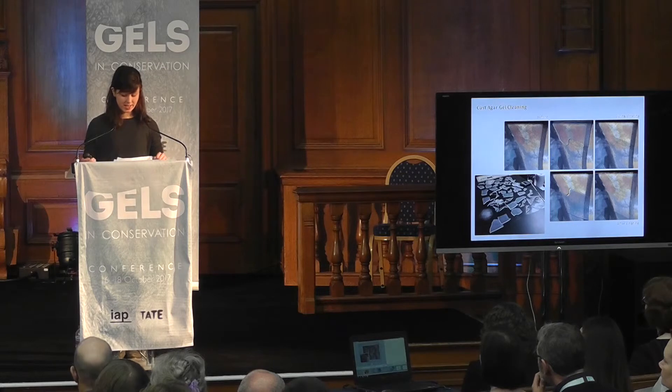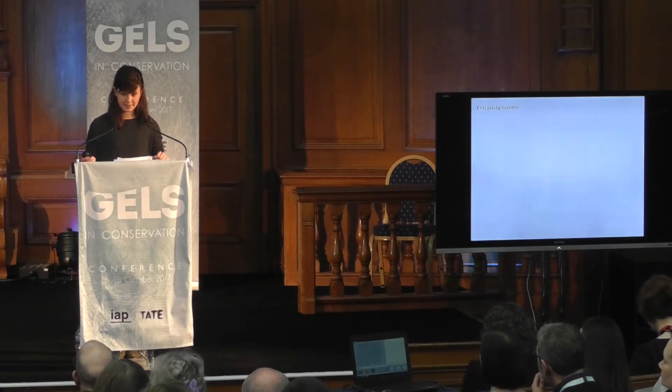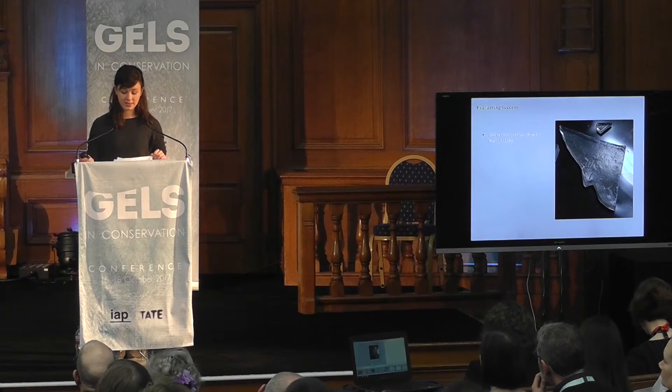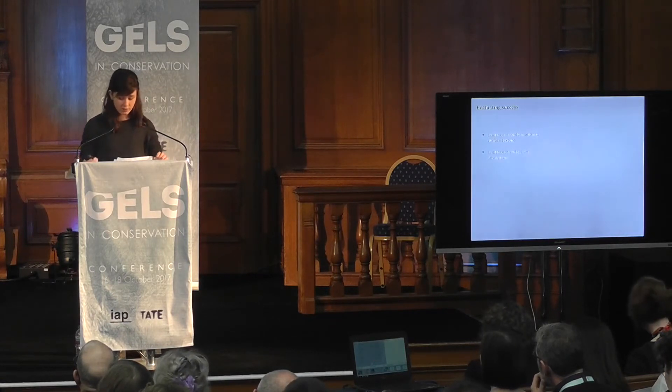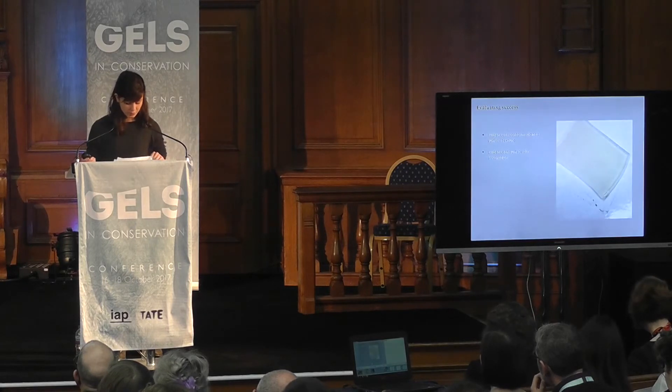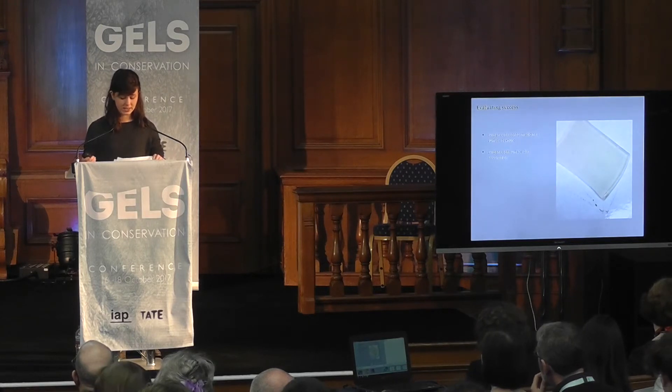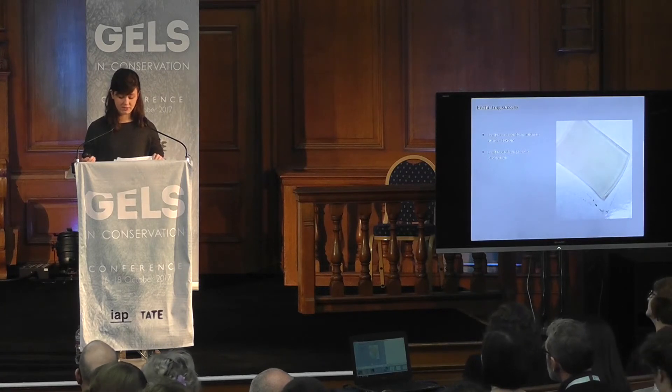The success of the agar gel application was indicated by a number of factors. On removing the gel, you could see the surface texture of the paint clearly impressed into the agar, showing its ability to conform to and contact the entire surface. On removing the gel, greyish water was released when pressed, demonstrating that dirt had indeed been successfully absorbed into the gel. The discoloration of the gel indicated that the majority of surface dirt was extracted during the first application, with the second removing residual surface dirt, and a third application of freshly cast gel releasing only clear water.